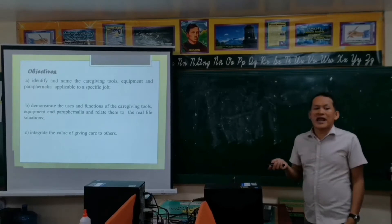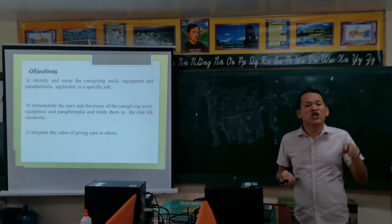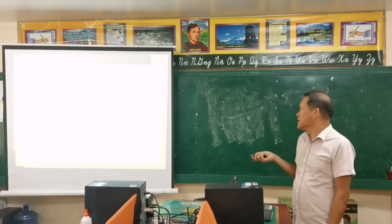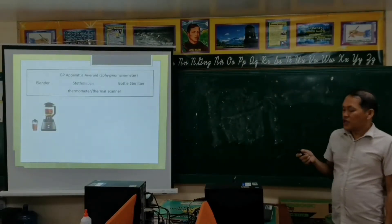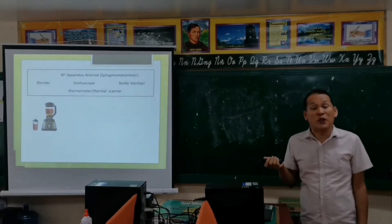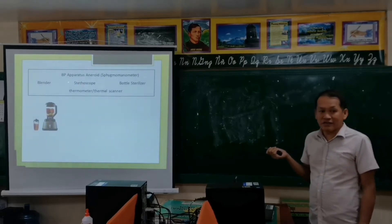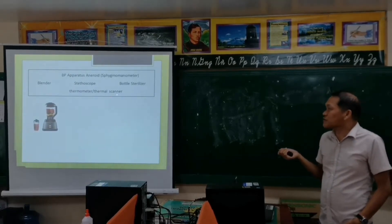In our pre-activity, I'm going to present some pictures or images, and you're going to identify what caregiving tool, equipment, or paraphernalia it is, based on the given choices in the box. You can see BP apparatus on the right — that is the sphygmomanometer. BP stands for blood pressure apparatus. Second is the blender. Third is the stethoscope. Then bottle sterilizer, and we have the thermometer or thermal scanner.